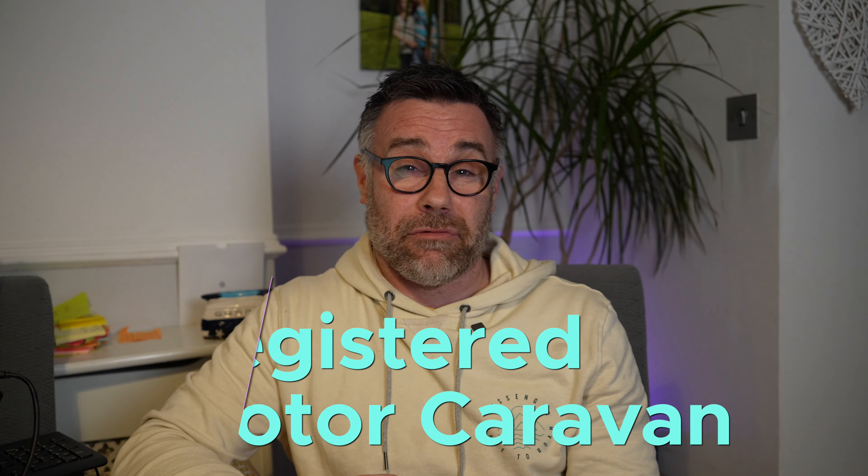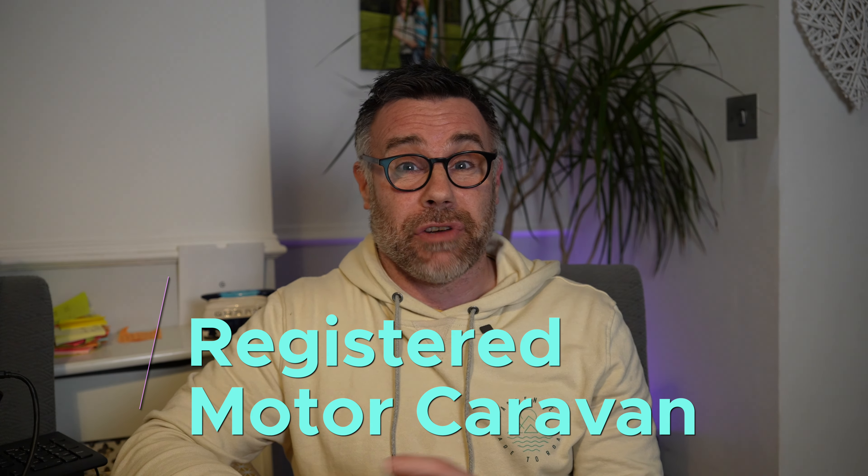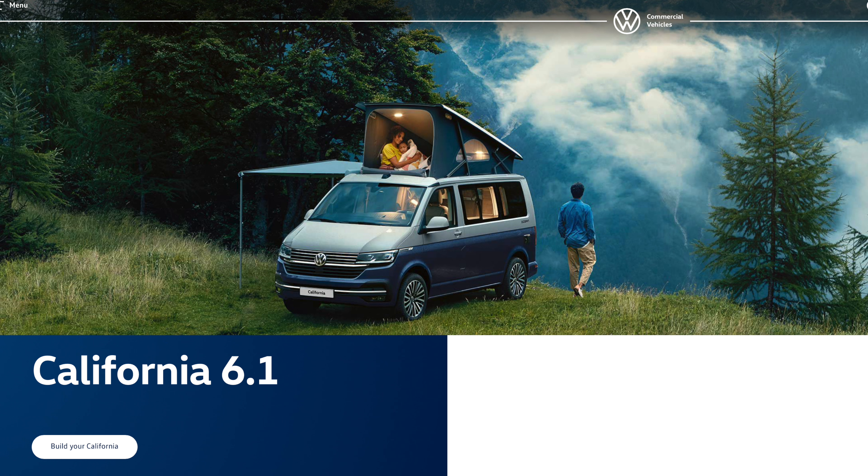Moving on to option three, which is similar — you buy the base vehicle yourself and you do the conversion physically yourself. This clearly depends on the skill level you have and can lead to some major problems if not done correctly. However, it isn't a difficult project to complete if you are capable, and once you've done it, the level of achievement is fantastic — something you could be really proud of. The cost of the conversion itself should be less than taking it to a converter because you are saving on labour costs, but there are aspects of a self-build that can be overlooked and, if not done correctly, can be really dangerous — if not fatal.